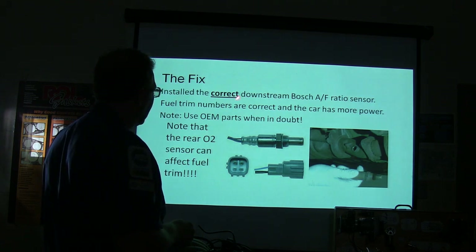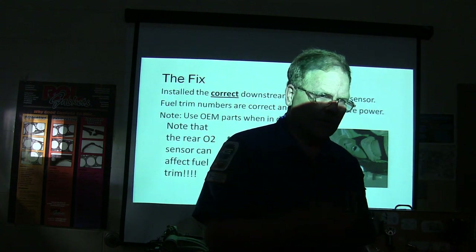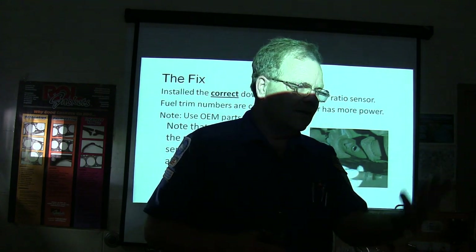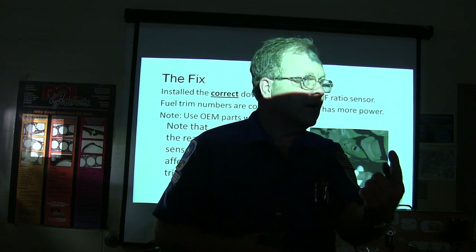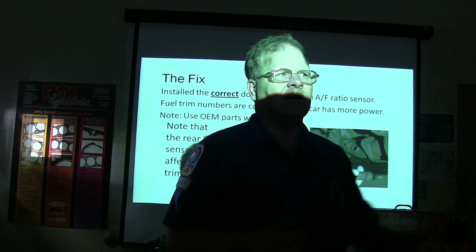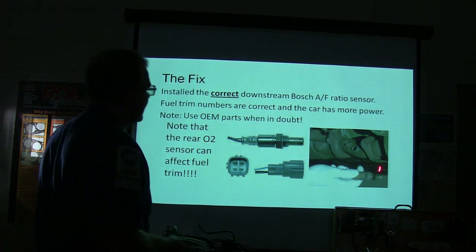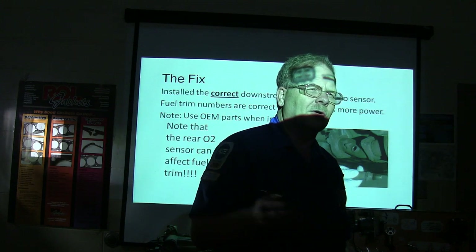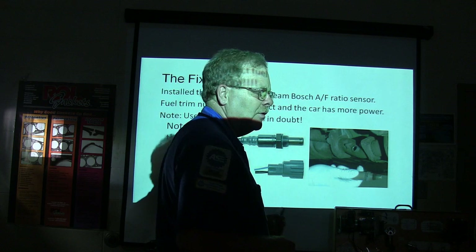He installed the correct downstream Bosch air/fuel ratio sensor. Don't ever fall into the trap of thinking the downstream sensor won't affect fuel trim, because the PCM is going to do everything it can to keep that catalytic converter happy. If the downstream oxygen sensor is reading wrong, you're going to see fuel trims go crazy. The computer says 'my catalyst is unhappy, I've got to do whatever I can to make my catalyst happy,' and so it can screw the fuel trims all up — even though the front sensor may not indicate any corrections are needed. If you've got doubts, you may have to put an OEM sensor on.